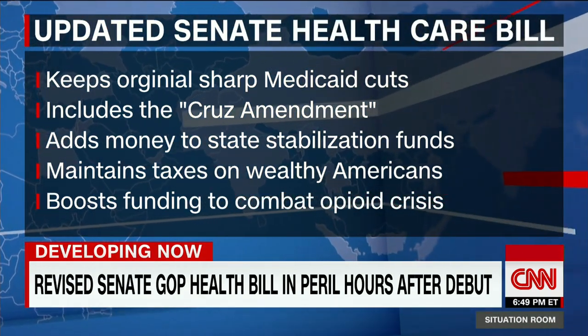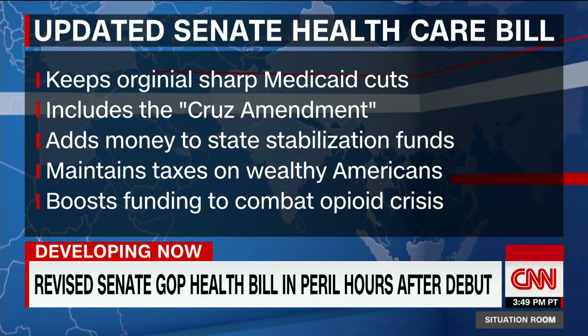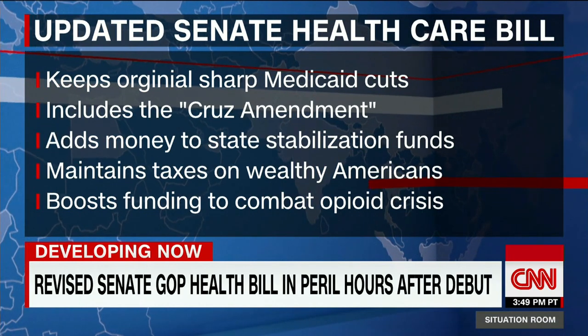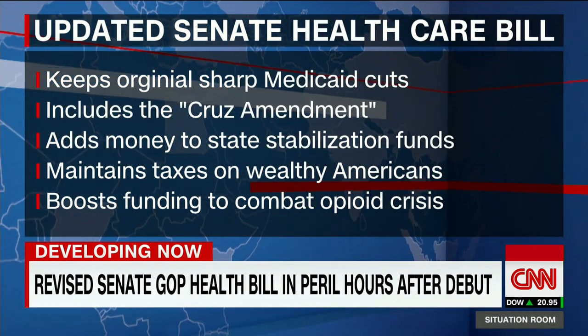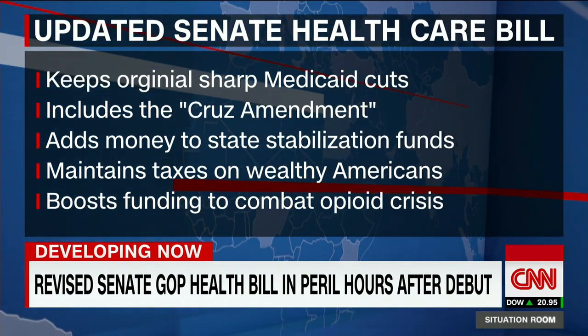It maintains the taxes on wealthy Americans. This was something that was in the original bill and then was actually taken out. There are other taxes that this bill repeals, but these are the highest-end ones that will remain in place.